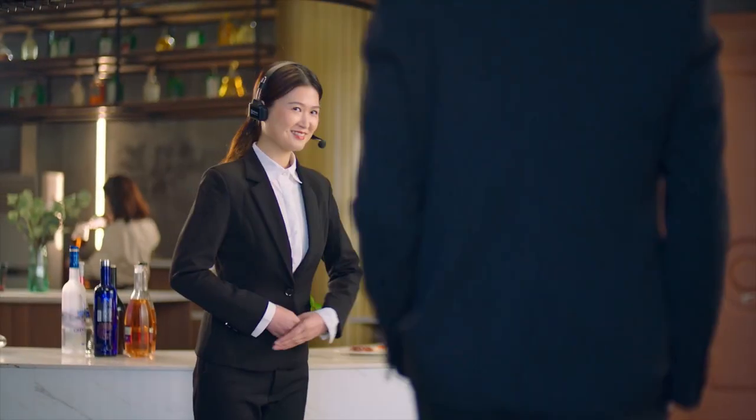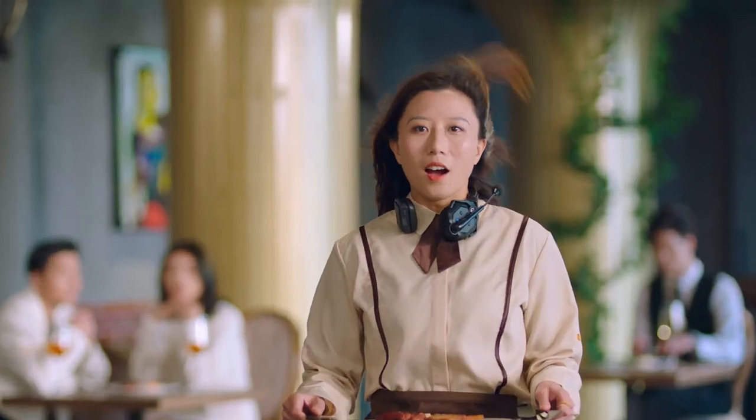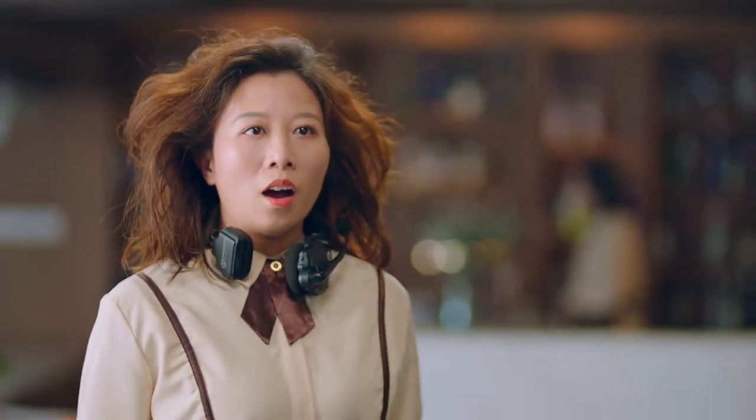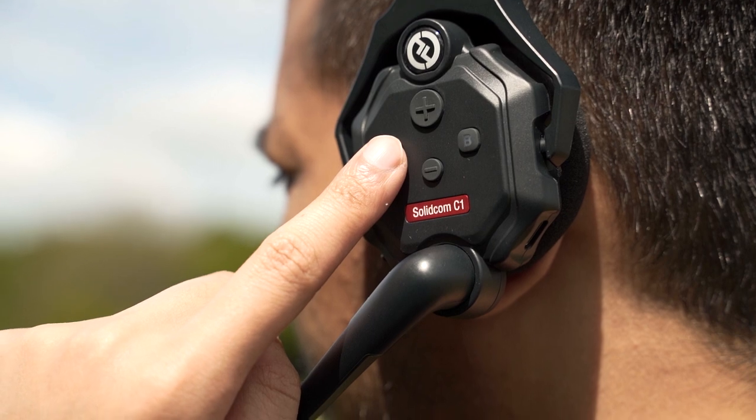So why do you need this and who exactly is it for? A system like the Solidcom C1 is incredibly useful for communication, especially on large projects where you need to coordinate between different crew members or departments. It's great for large video productions like corporate events, films, and music videos where you have to communicate with multiple shooters or collaborate with a large production team. Even for non-video work it's extremely useful for events. In my day job as a video producer for a university, I've been able to use this over the past couple of weeks for video and events projects, and the headsets worked without any issues.